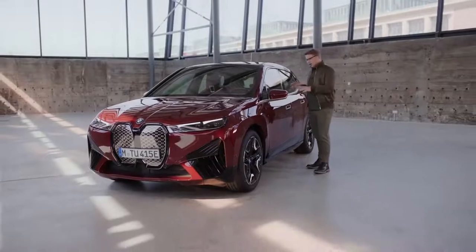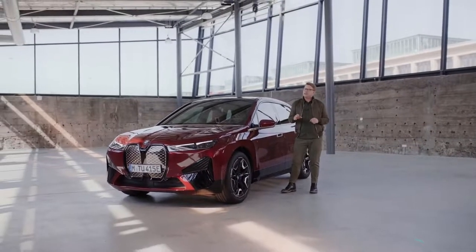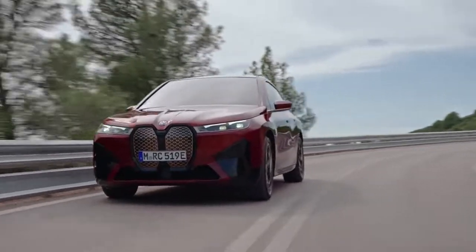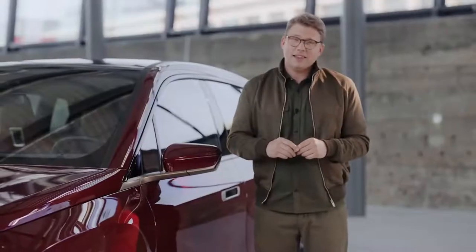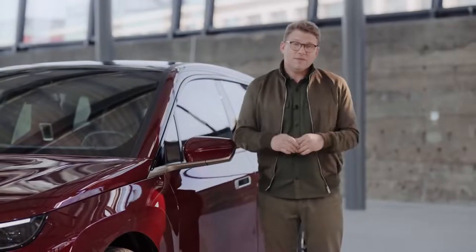With the flat aluminium-cased high-voltage battery in the vehicle floor, the whole clever arrangement does two things: it makes for equal weight distribution, enhancing agility, and it can propel the BMW iX from zero to 100 kilometres an hour in under five seconds.